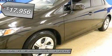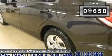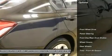MP3 Player, CD Player, Side Curtain Airbags. This is a dealer owned and dealer maintained car — will be gone fast!